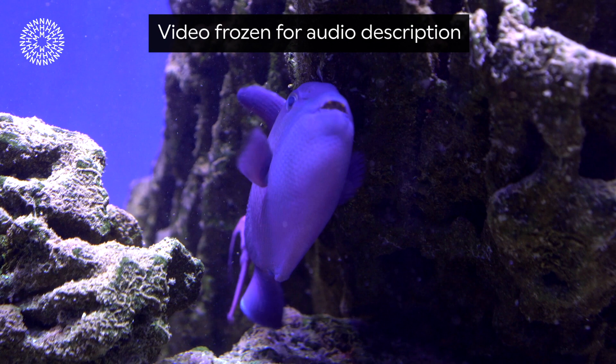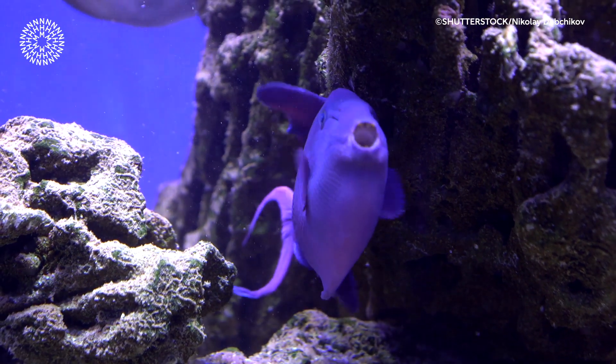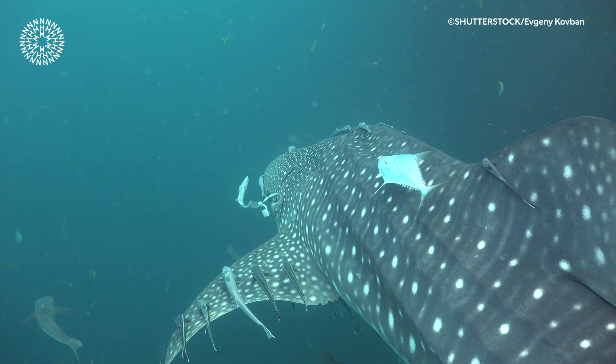A purple tropical fish rubs up against coral. Fish will scratch by rubbing up against rocks and hard surfaces. Various small fish rub up against a white-spotted whale shark. Recent research shows that some fish will actually scratch up against sharks.